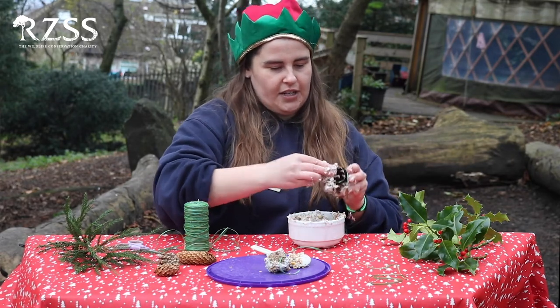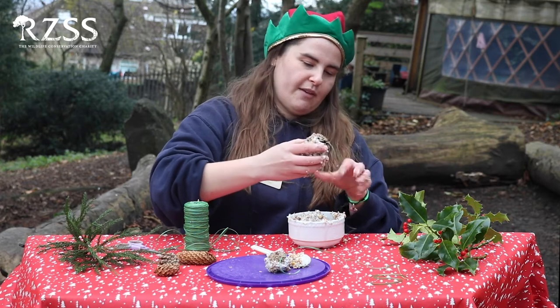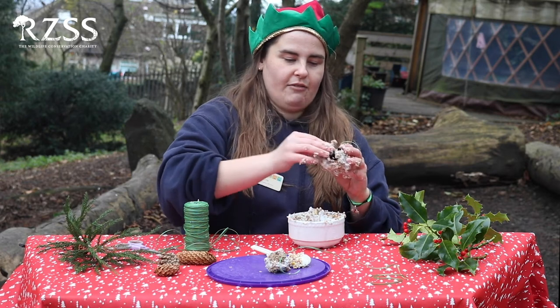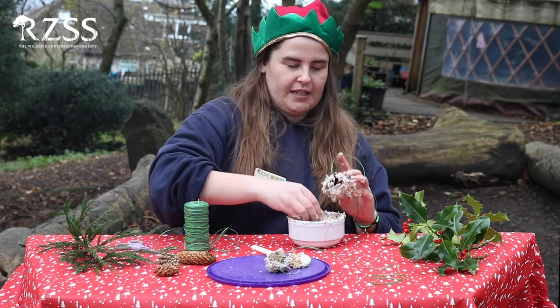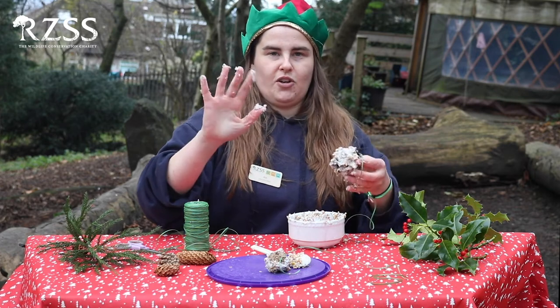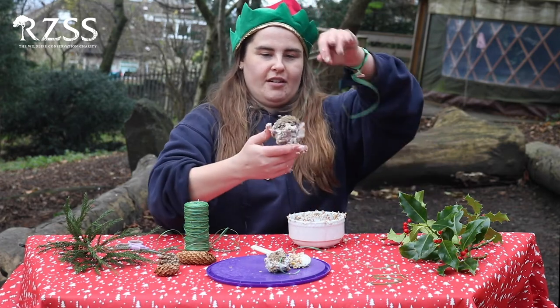Just keep squishing and squishing, and then whenever you're ready, rather than hanging this on your Christmas tree inside, go outside and find somewhere to hang it up so that the birds can enjoy it. Make sure afterwards you wash your messy hands. And there we have it — our bauble!